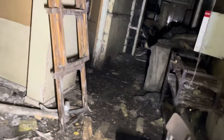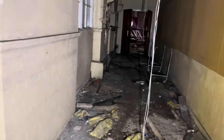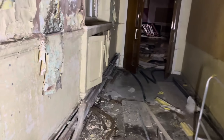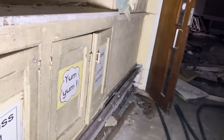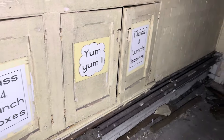Let's take you into the main hall now. All you can hear is all the birds. Here we go, we're going towards the main hall. It says Yum Yum — Class Four Lunch Boxes. Yum yum.